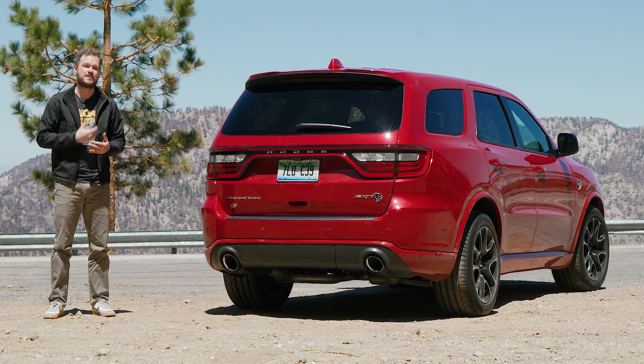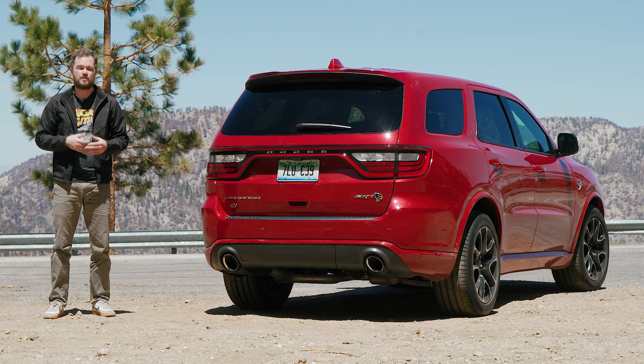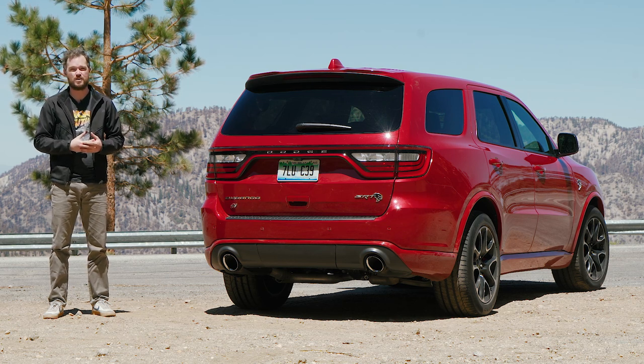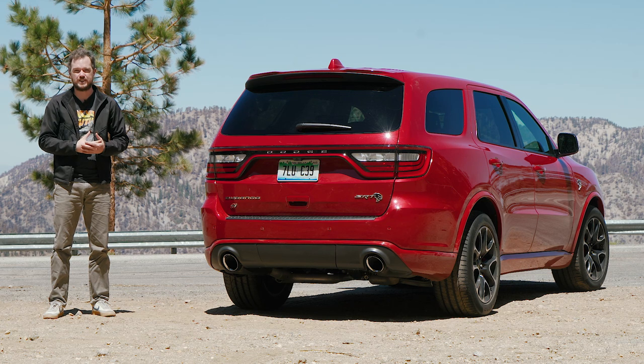To be honest, I am not the Durango Hellcat's intended customer. For $90,000, I can think of a few other ways I would rather have fun on this canyon road — something like a Porsche Boxster GTS or even a Charger Hellcat Widebody would be more entertaining for me.